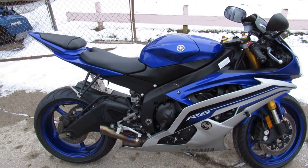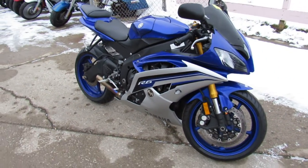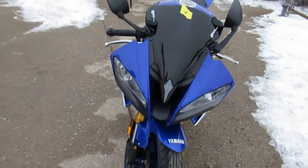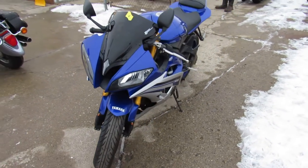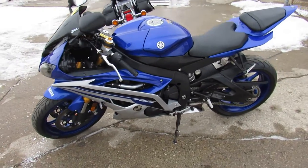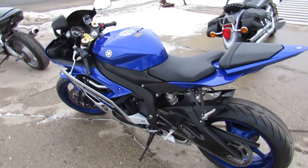Hey guys, anybody looking for a used sport bike? We got them here at Approval Powersports — we got over 450 used bikes in our showroom. What we're doing a video on today is a 2016 Yamaha R6. It comes in the racing blue Yamaha color and has some goodies on it: a fender eliminator kit and a shorty exhaust. It's a real deal R6.